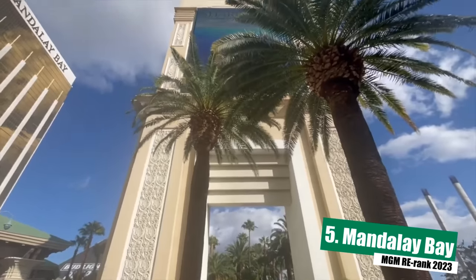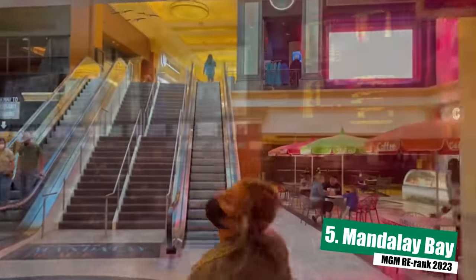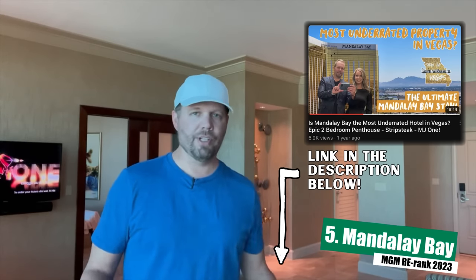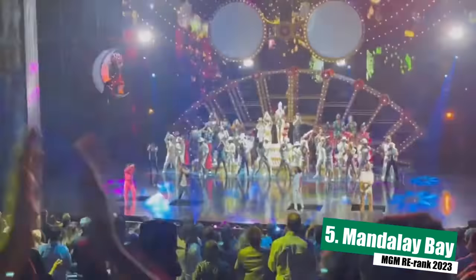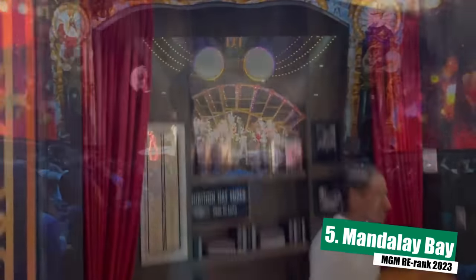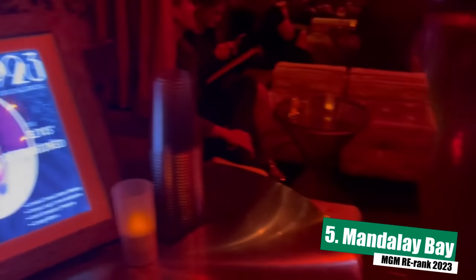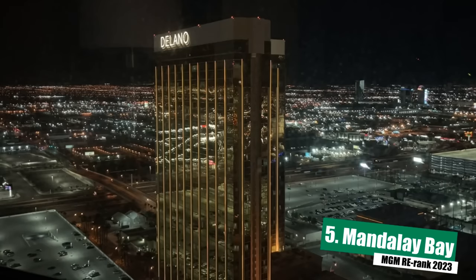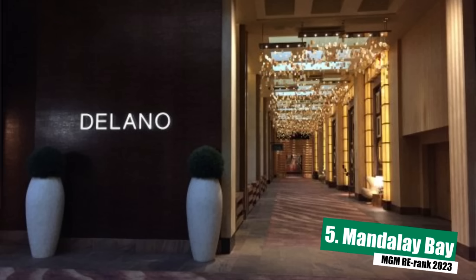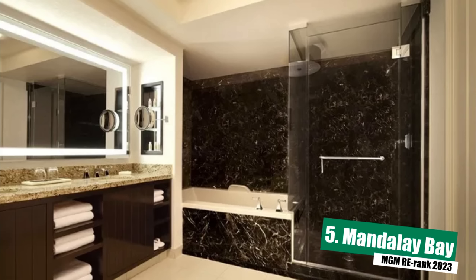Checking in at number five is Mandalay Bay Hotel and Casino — and we're also going to throw Delano in with that. Mandalay Bay is almost forgotten about on the south end of the Strip just because it's so isolated, and a lot of people won't stay there because they feel it's too far down the Strip. But then we stayed there and realized it's actually a great property. The hotel features some of the best standard guest rooms in the MGM portfolio, and it really is a fully contained resort with a ton of dining options, great entertainment, and a very nice casino. It's also connected to its neighbors Luxor and Excalibur both indoors by walking or by taking the free tram. Delano is technically a separate luxury property on site, but the two essentially share the casino — Delano's rooms are all suites and offer some of the nicer accommodations MGM has to offer.